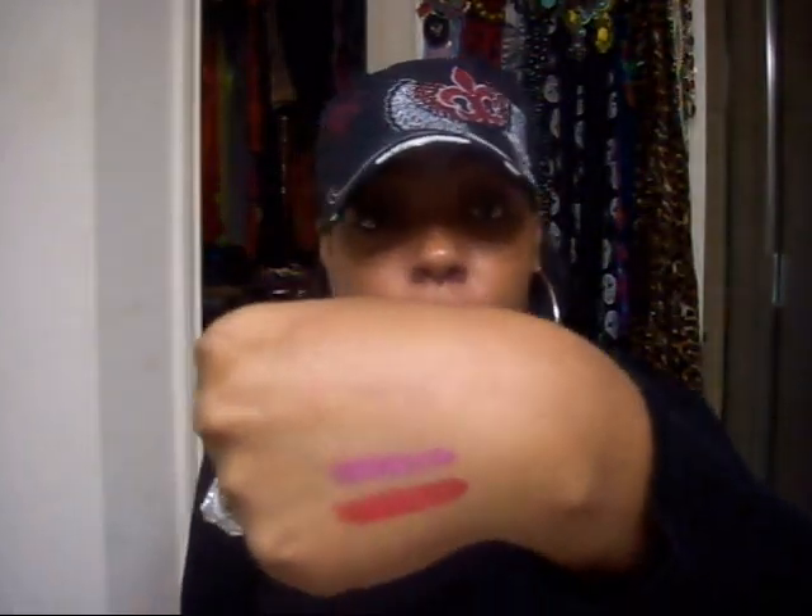I'll play around with other ways that I can wear it, but this is On Fire Red. The next one, which is my favorite, is 905 Brazen Berry. It's like a pink with a purple undertone. I absolutely love this one — that's the second one, Brazen Berry.